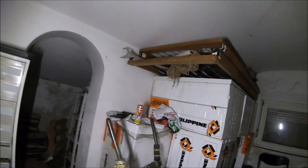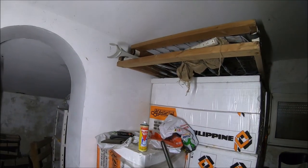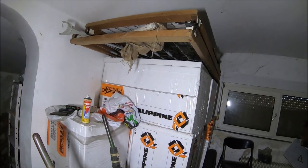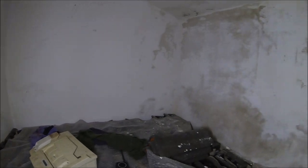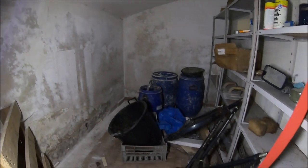To najprawdopodobniej służyło jako piwnica. Trochę styropianów. Albo zostało po remoncie, albo ktoś coś planował po prostu, a nie doszło do realizacji planu. Rowerek.